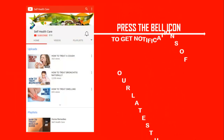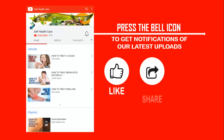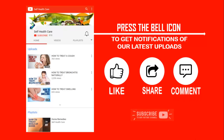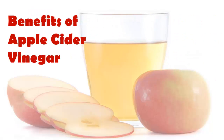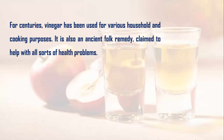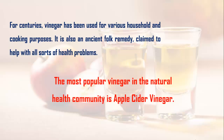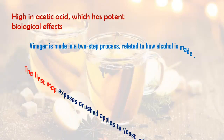This is our YouTube channel Self Health Care. Press the bell icon to get notifications of all latest uploads, don't forget to like, share, and comment, and also subscribe to the YouTube channel. Let's start our today's topic: benefits of apple cider vinegar. For centuries, vinegar has been used for various household and cooking purposes. It is also an ancient folk remedy claimed to help with all sorts of health problems. The most popular vinegar in the natural health community is apple cider vinegar.